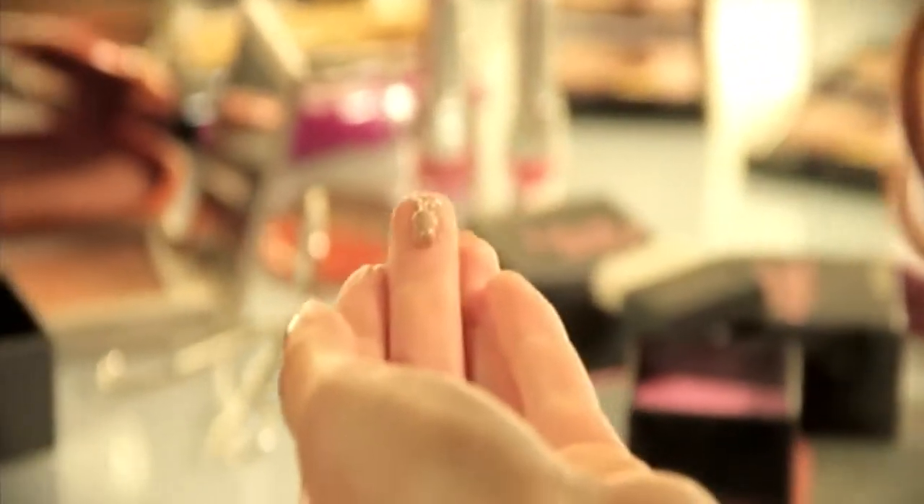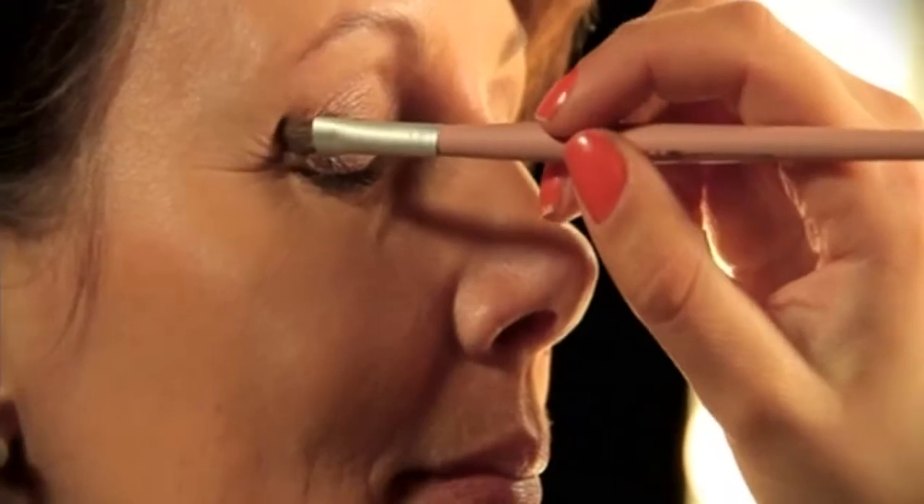A big part of this look is to have flawless skin, so I'm using a primer with a dewy finish. This is great for mature skin because it's going to help to keep the look very youthful and luminous.